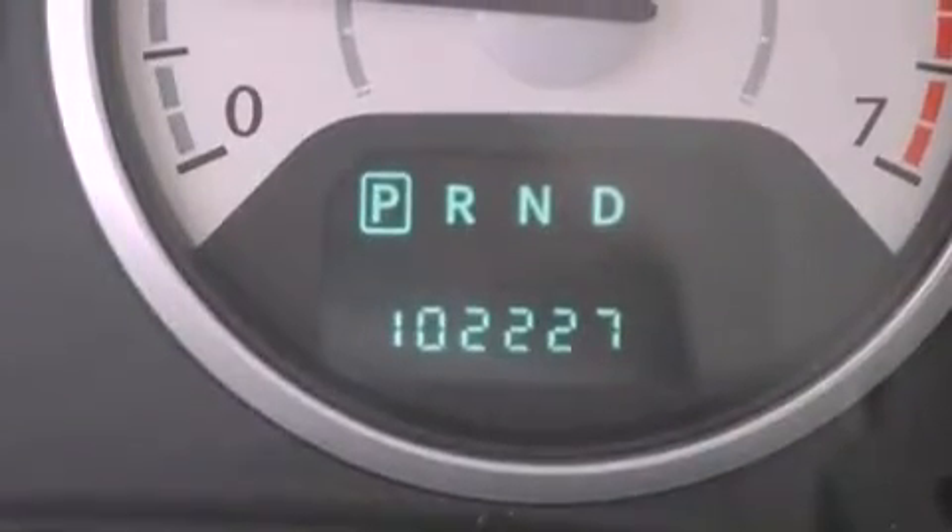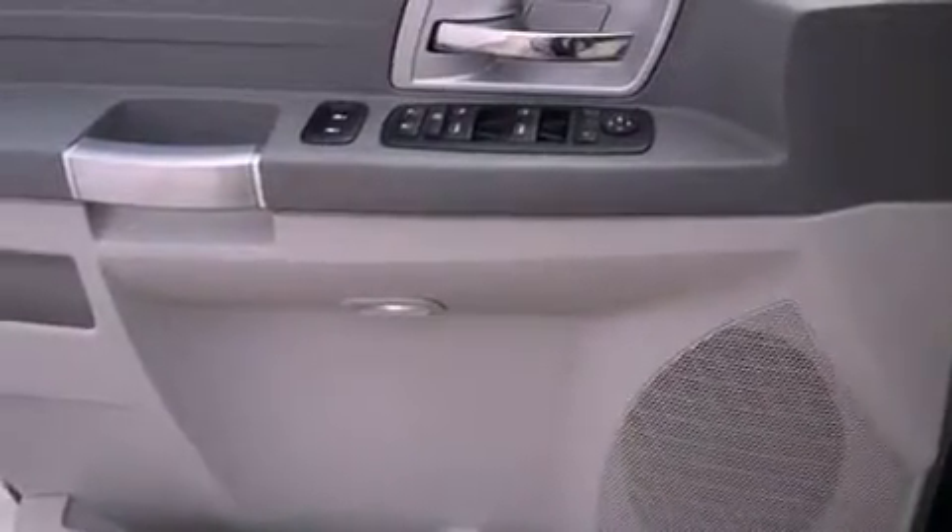Also included are a passenger-side vanity mirror, an anti-lock braking system, heated side-view mirrors, and the power rear liftgate can open and close at the push of a button.